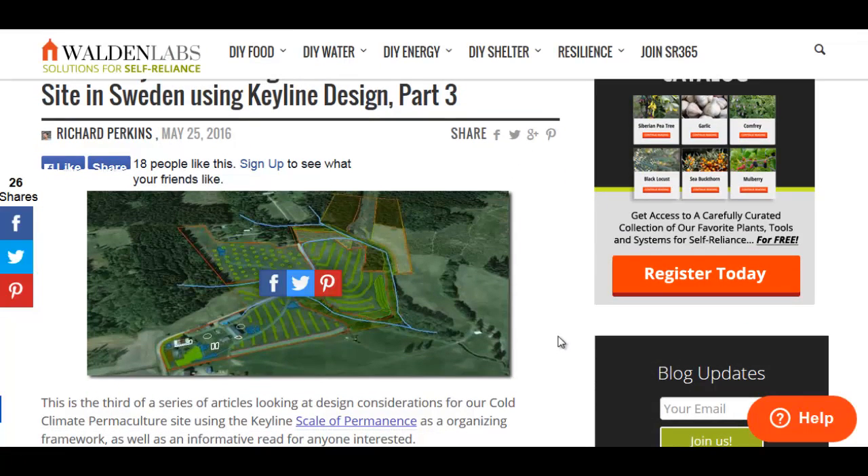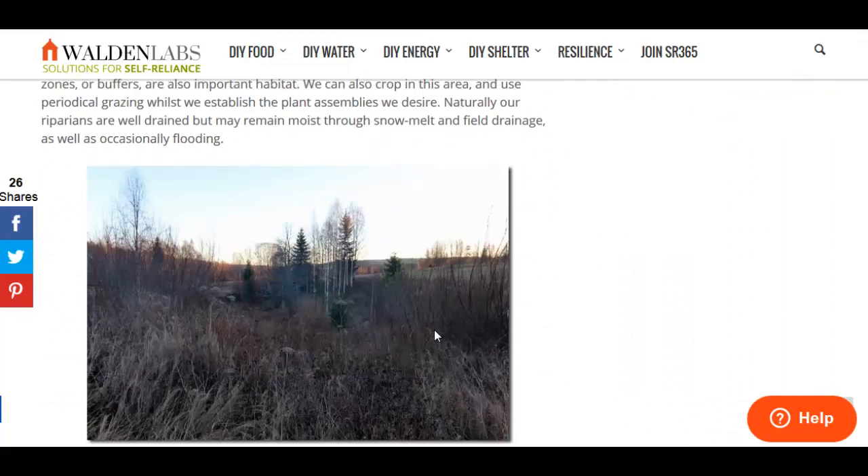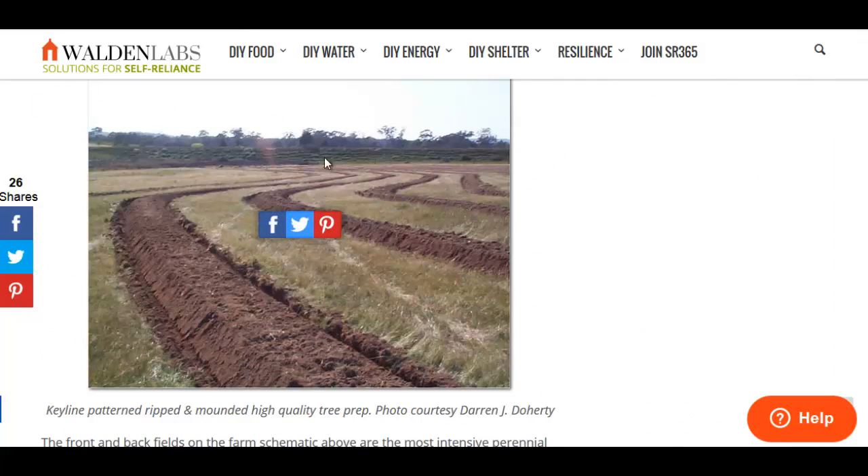Looking at this diagram, the key lines are the lines going across the fields — they're pretty much measurements of the slope of the terrain. You'll see an on-site picture right down here. These are pretty much swales that follow the curve of the land going downhill, and they collect water as water flows downhill.